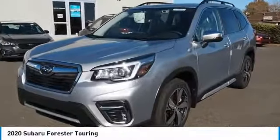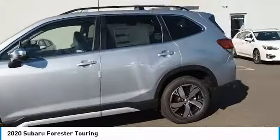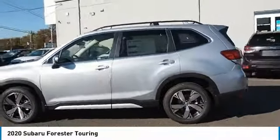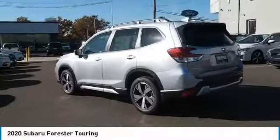Looking for the right vehicle? Check out the 2020 Forester. The Subaru Forester is a sensible, practical, and affordable vehicle. It has an impressive, comfortable ride and handles well.